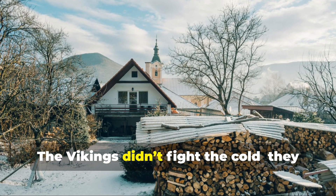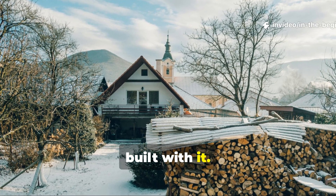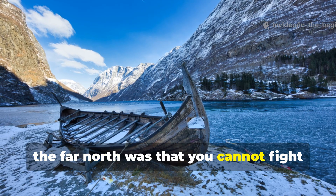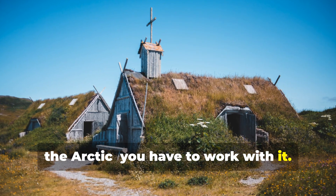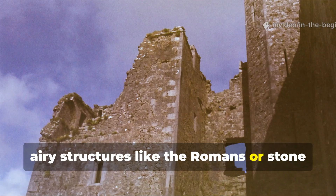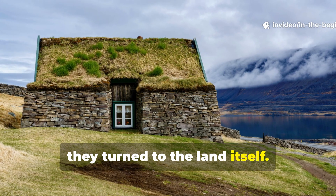The Vikings didn't fight the cold, they built with it. The first lesson they learned in the far north was that you cannot fight the Arctic — you have to work with it. Instead of building tall, airy structures like the Romans or stone castles like the Normans, they turned to the land itself.